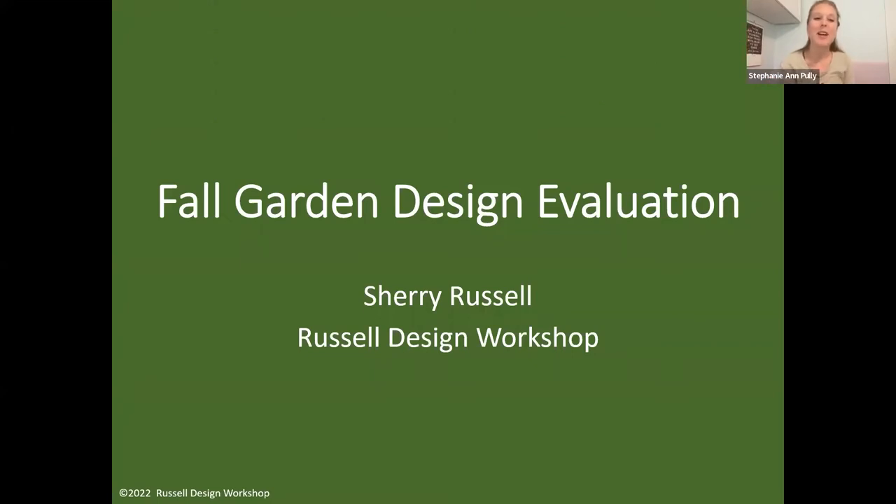Today's speaker is Sherry Russell, a lecturer in the landscape architecture program at the University of Maryland College Park, where she teaches urban agriculture. She's the principal of Russell Design Workshop, specializing in edible landscapes and native plant palettes. When not teaching or designing, she gardens at home with over 1,000 square feet under vegetable and fruit production.